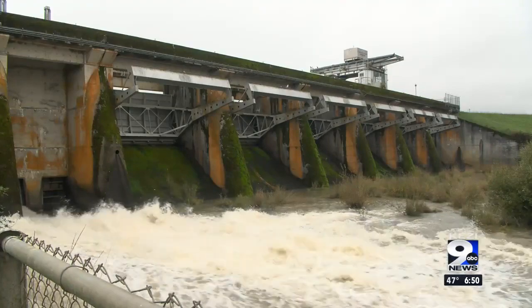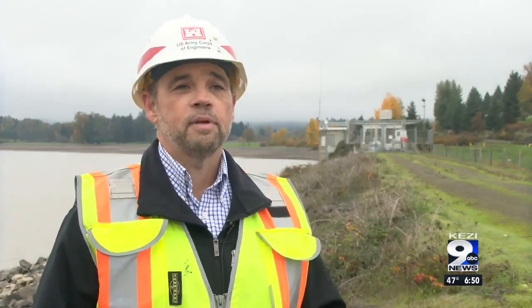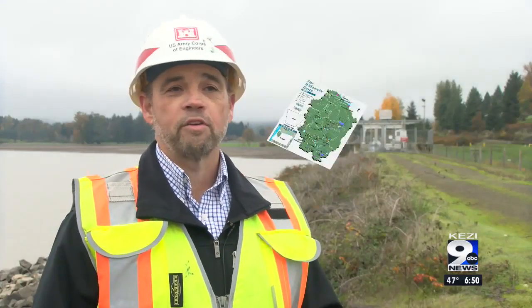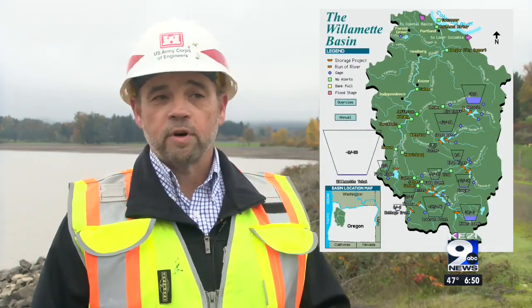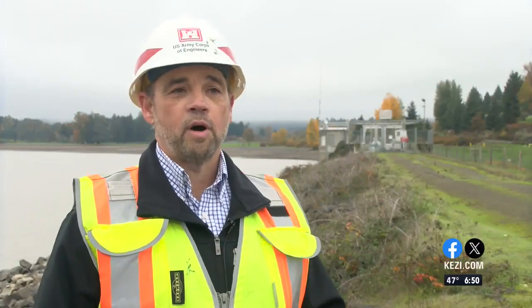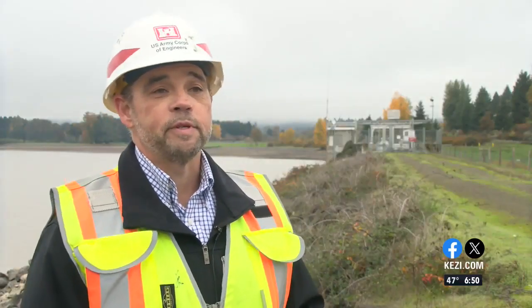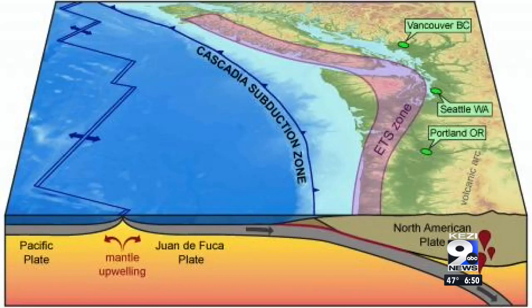I asked what went into dam operation and how that related to dam safety. We operate the dam according to a schedule called the water control diagram, or the teacup diagram. In the wintertime, we lower the reservoir level to capture storms. During conservation season, we begin to store water for conservation purposes. The risk at Fern Ridge Dam is driven by a combination of exposure to the Cascadia subduction zone in combination with high reservoir levels. In a season like right now, when the reservoir level is held low, we get a lower risk.